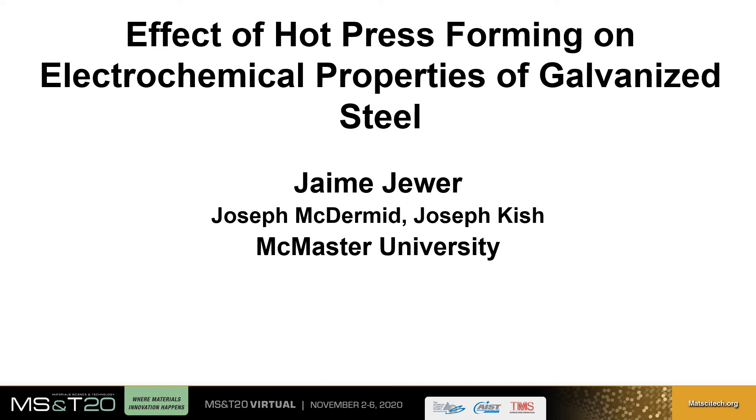Hello, my name is Jamie Jewer. I am a master's student at McMaster University, working under the supervision of Joseph McDermott and Joseph Kish. And today I will be giving a presentation on my project, The Effect of Hot Press Forming on the Electrochemical Properties of Galvanized Steel.